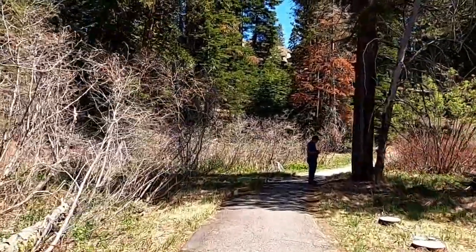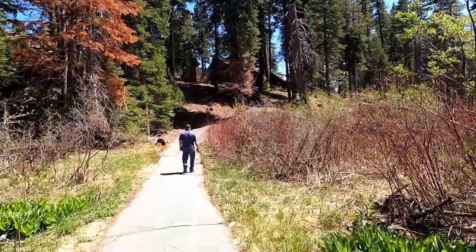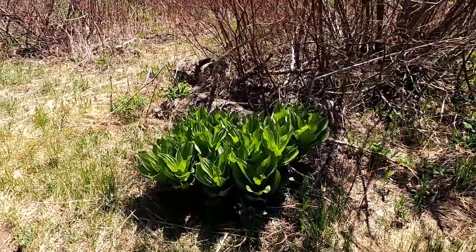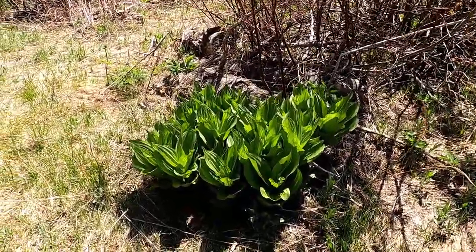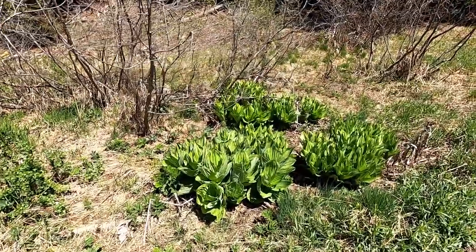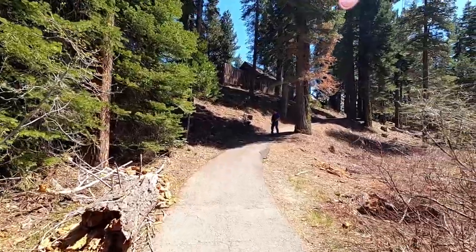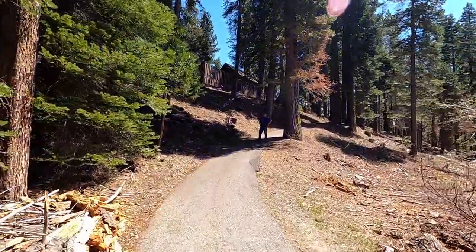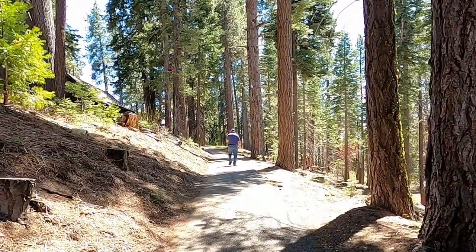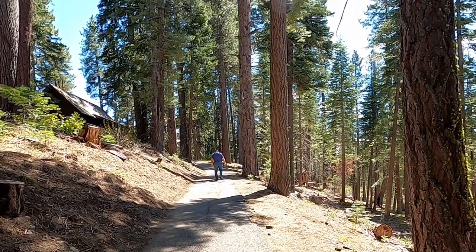Looks like the mansion is behind the trees. Oh look at that — these are different kinds of plants that you don't see in Tucson, Arizona. They look like big bocce. And this trail keeps on going up.